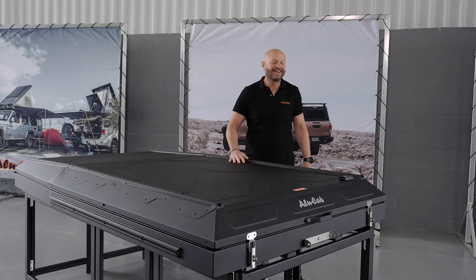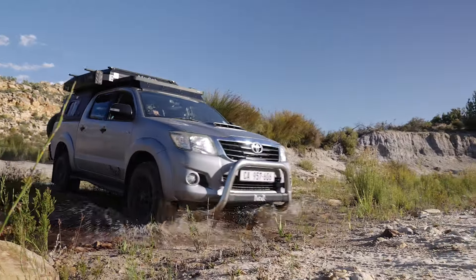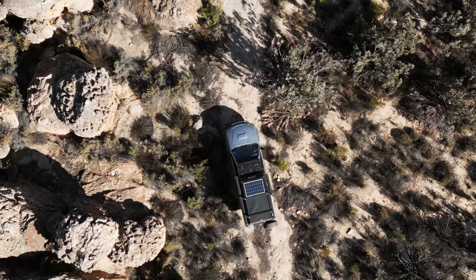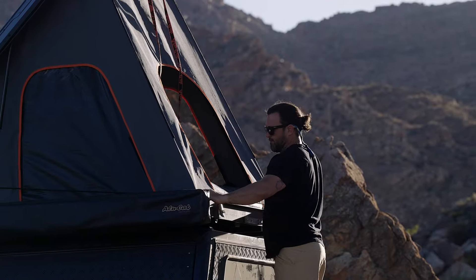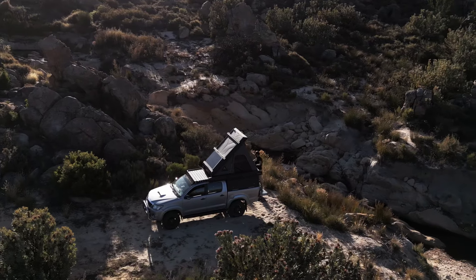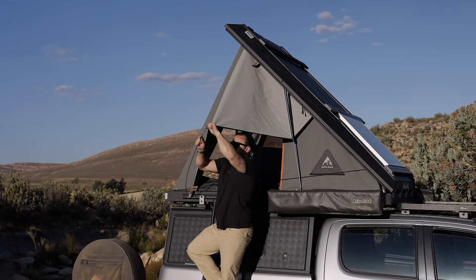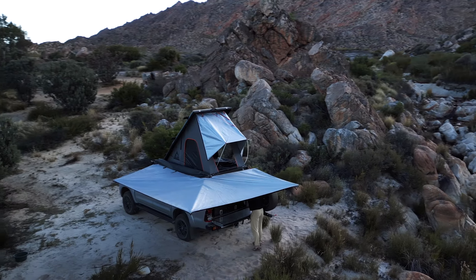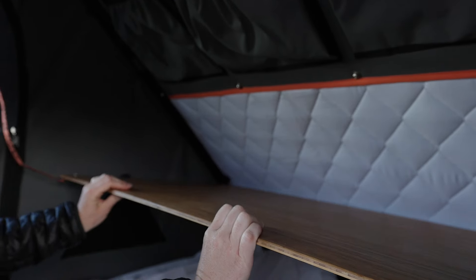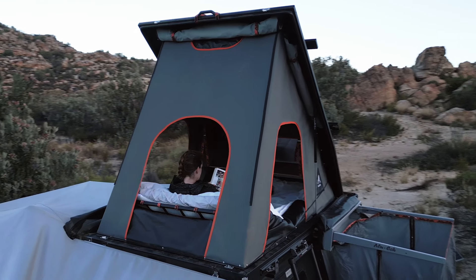I'm Jeremy Berg. I'm here to talk to you a little bit about our Gen 3R Tent. The Gen 3R Tent, in my personal opinion, is the best product we've built to date. It is 22 years of Alucab innovation, a brand that has a huge infrastructure with over 300 dealers around the world, a brand that we feel is what sets us apart from everybody else.